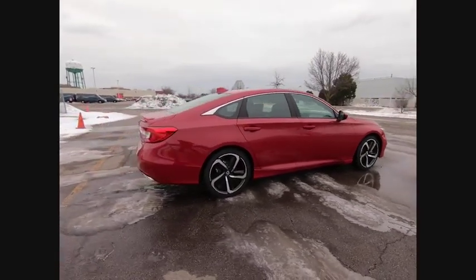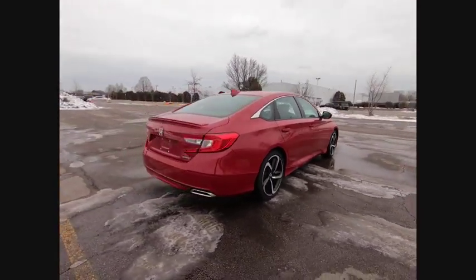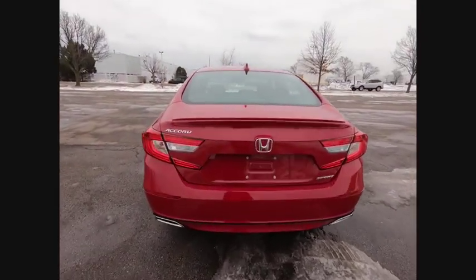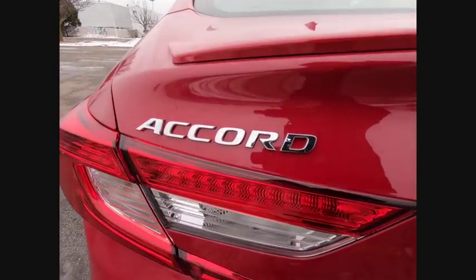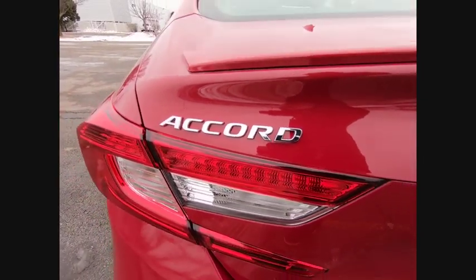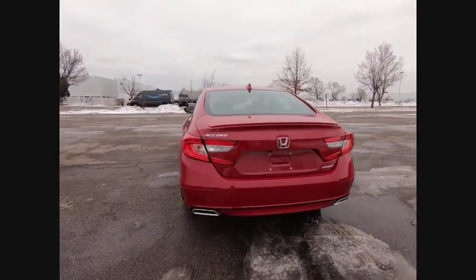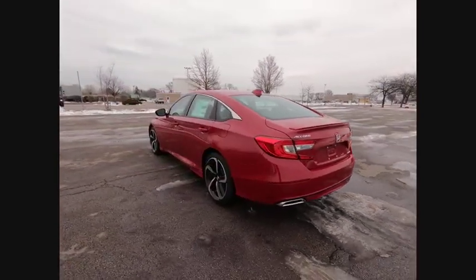This vehicle has less than 100 miles. Here are some of this vehicle's great options: electronic stability control, brake assist, traction control, remote keyless entry, fog lights, four-wheel disc brakes, speed control, rear window defroster, security system, and low tire pressure warning.